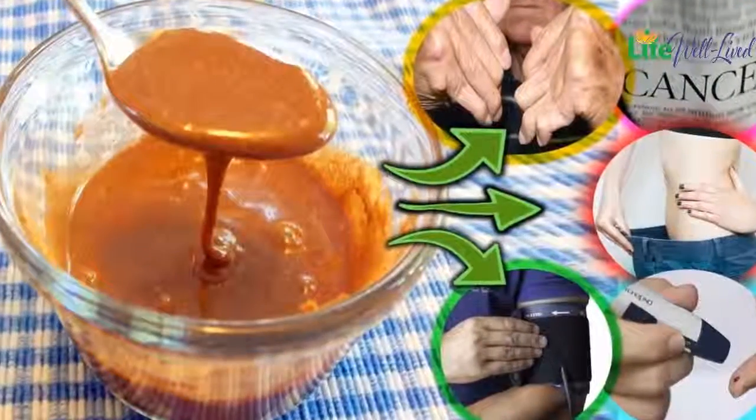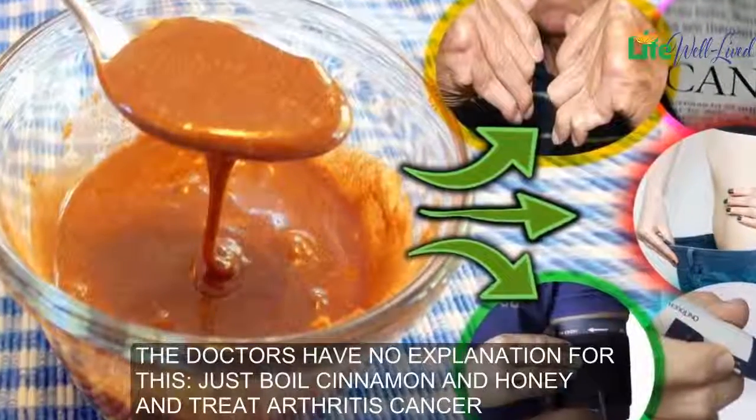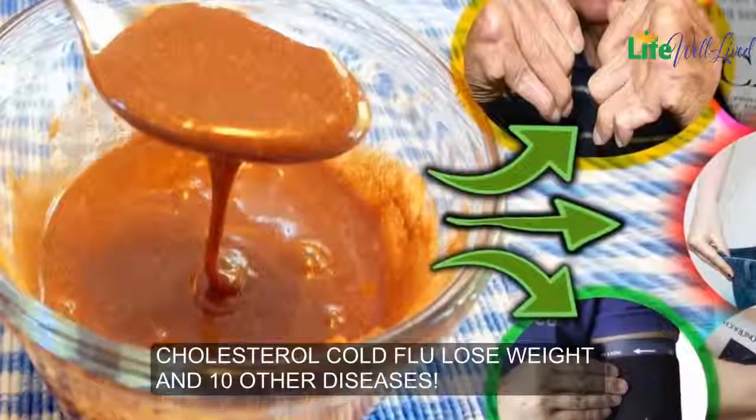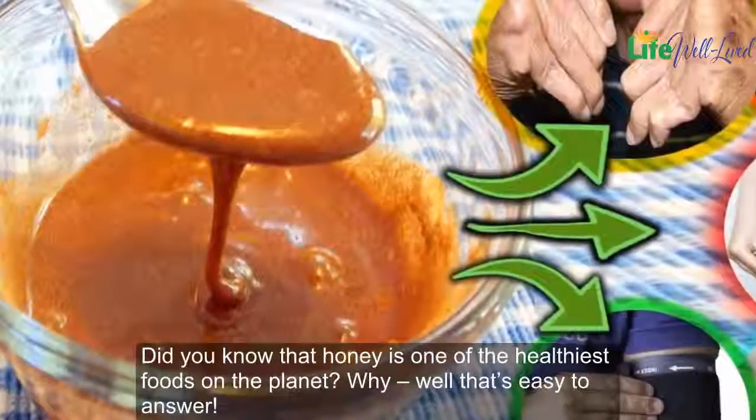Just boil cinnamon and honey and treat arthritis, cancer, cholesterol, cold, flu, lose weight, and 10 other diseases. Did you know that honey is one of the healthiest foods on the planet?